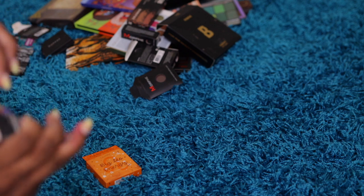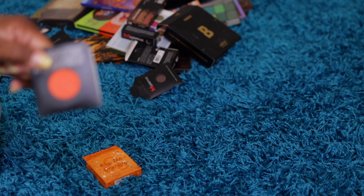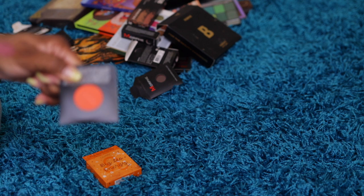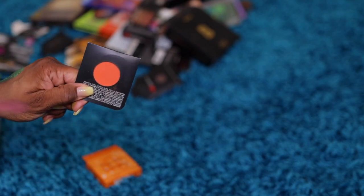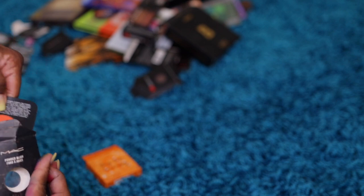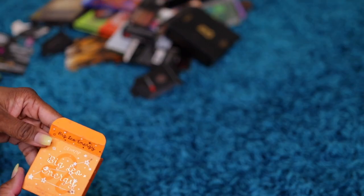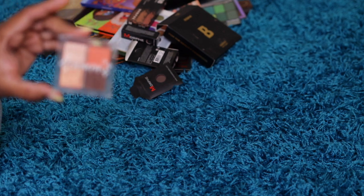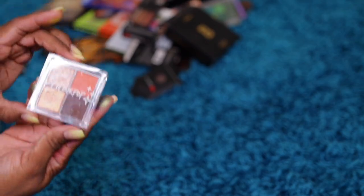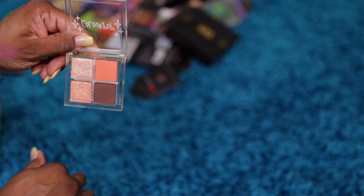Last but not least — what is this? This is called Devil. I never liked the name of it, but this is a MAC blush in orange. I have no idea why they named it Devil, but it's a MAC single blush in orange. I'll keep that one. And then the last thing from the drawer is Leo — Big Leo Energy from Color Pop. I think I love this. It's my browns and my peachy shades, which I'm a big fan of nowadays. So I'll keep that.